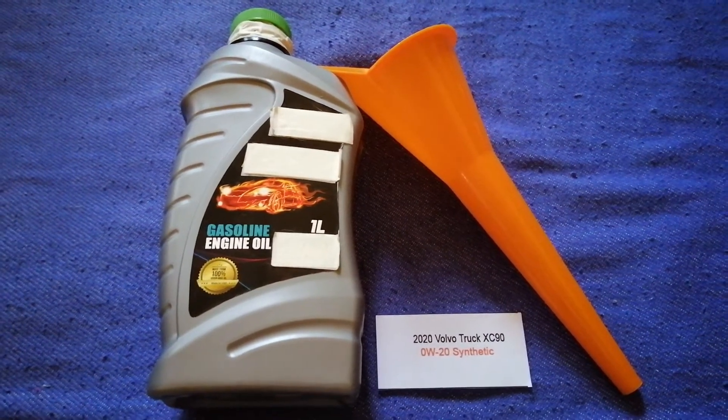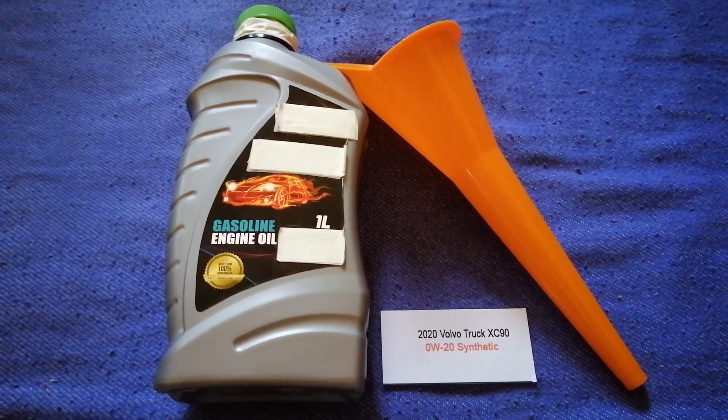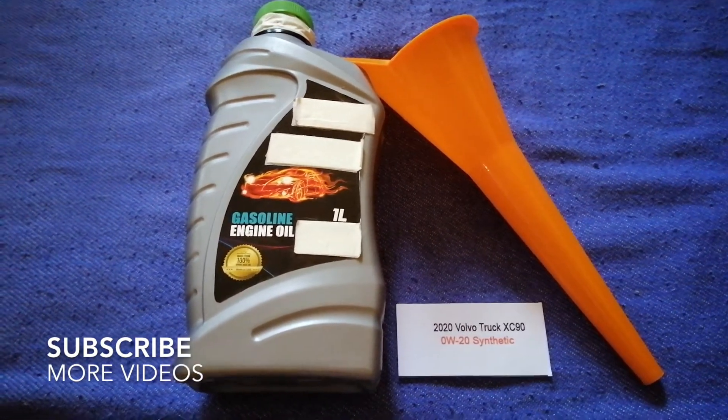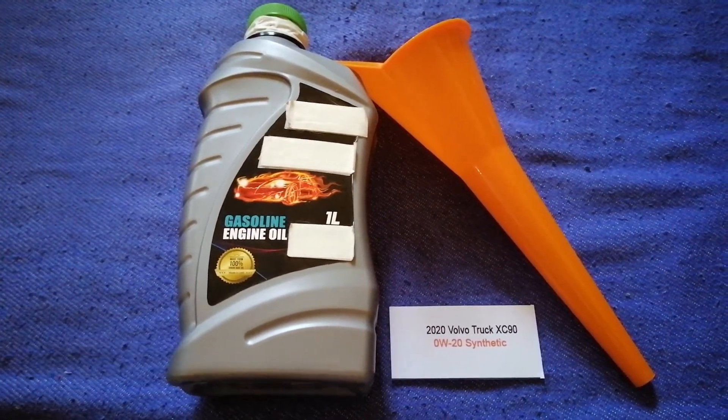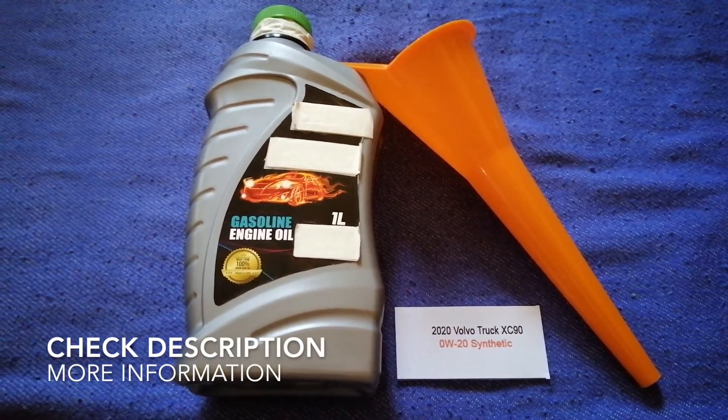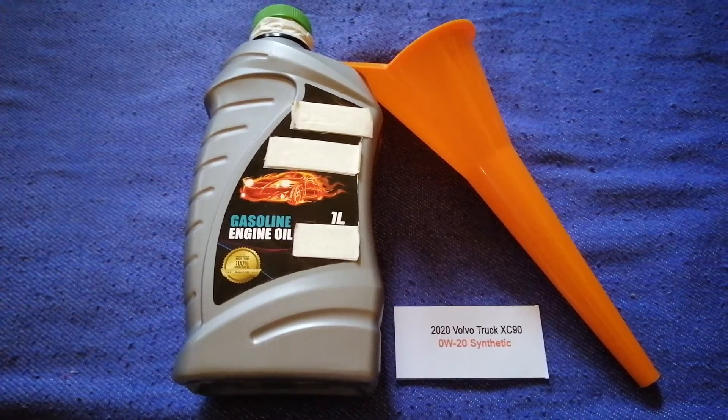Hey guys, welcome back. Today we are going to talk about the oil type for the 2020 Volvo XC90. If you are looking for what oil to buy for the 2020 Volvo XC90, I have already looked it up.